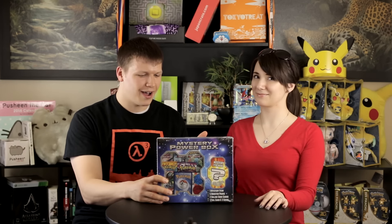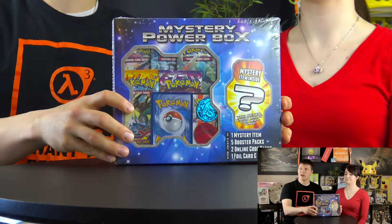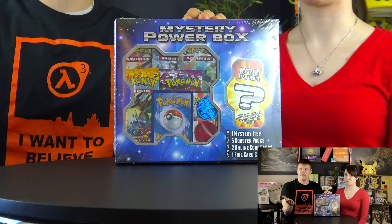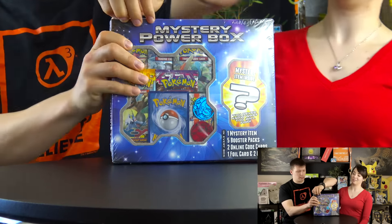What they do is get a license to sell Pokemon cards, so they buy a bunch. I can confirm these are not fake - MJ Holdings is a real company that sells legit Pokemon cards. This box includes one mystery item, five booster packs, two online code cards, one foil card, and two coins. The price is $24.99.